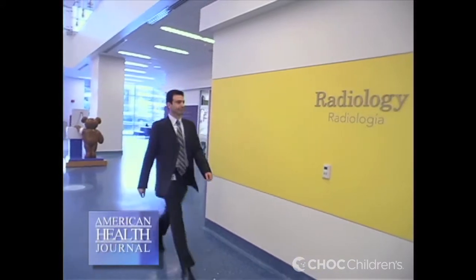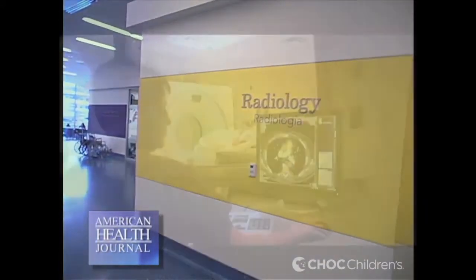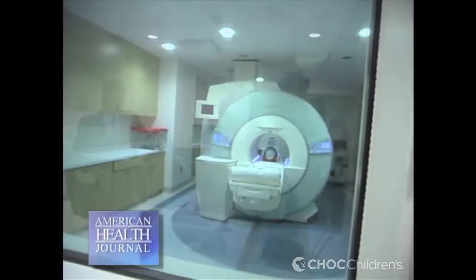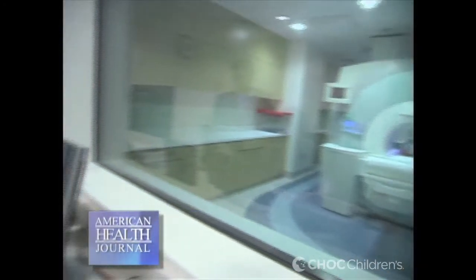A cardiac MRI is an advanced imaging technique. It's a non-invasive technique which basically uses the power of a powerful magnet to focus certain molecules in your body. The energy release is then used to create an image. It's very different from other forms of advanced imaging, such as CT scanning, which uses radiation. MRI does not use any radiation, and for that reason it's a very safe procedure.